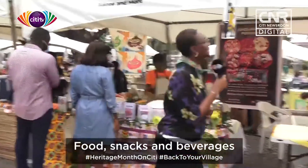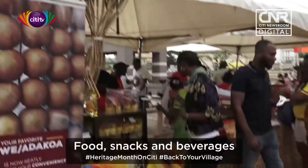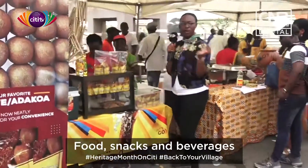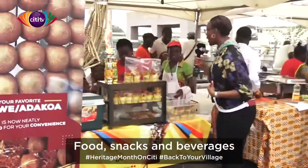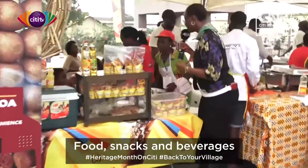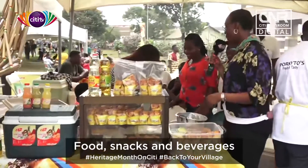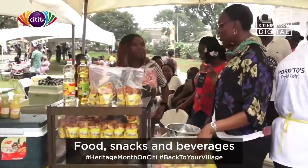We are moving on to the next stand. We have Wabanam Foods — yes, Wabanam Foods. Here they have Joey and a whole lot of other Ghanaian foods. I would like to speak to them so that they can tell us exactly what they have here. Hello, auntie! Welcome, welcome. Thank you for having us. So what do you have here?